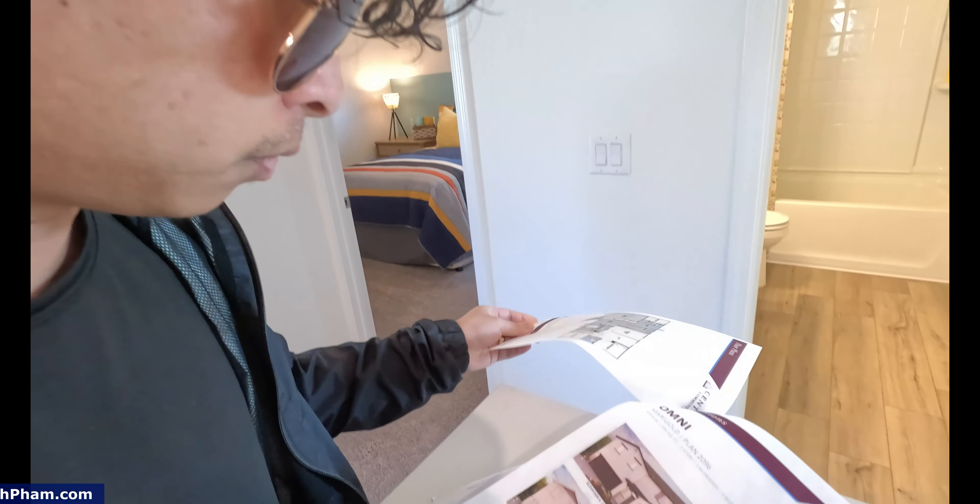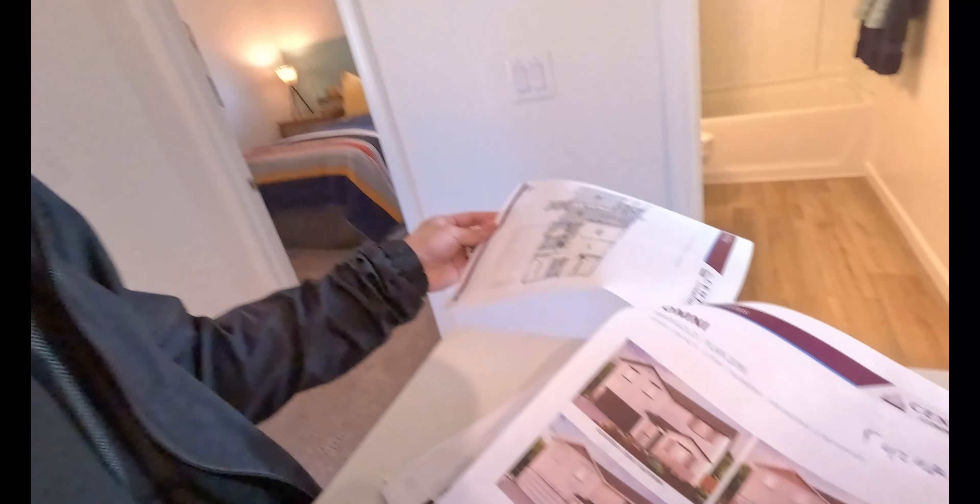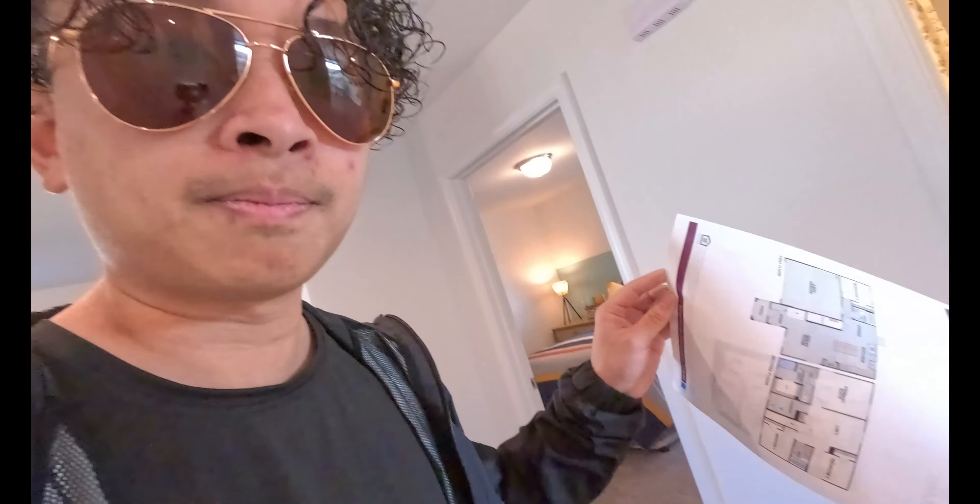Let's go ahead and tour the next model — we're gonna be touring the Marigold next. This is James with the Fam Real Estate Group. Learn how we can help you save thousands of dollars when it comes to buying. Let us know if you guys need help. This is James with my wife Marieve, signing out — peace and love guys.